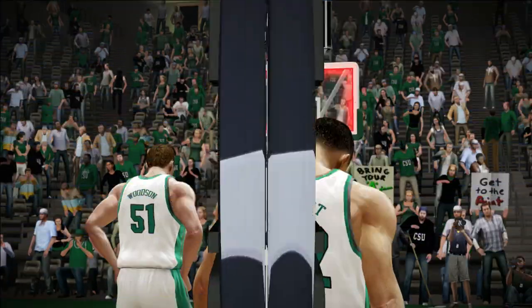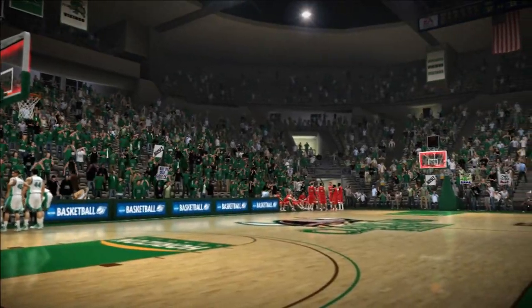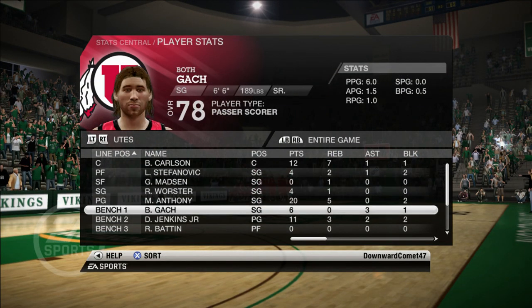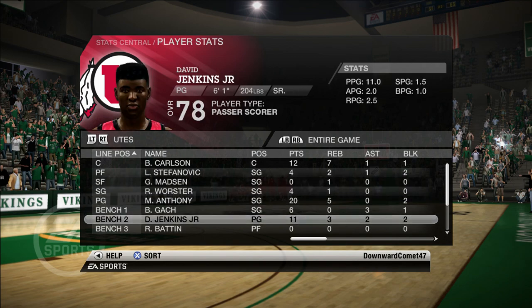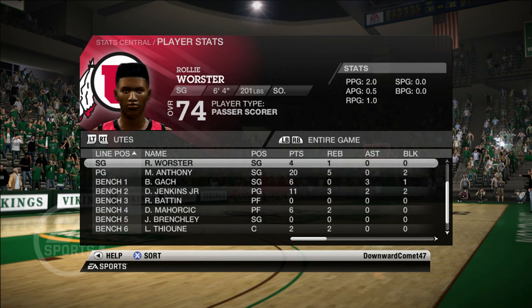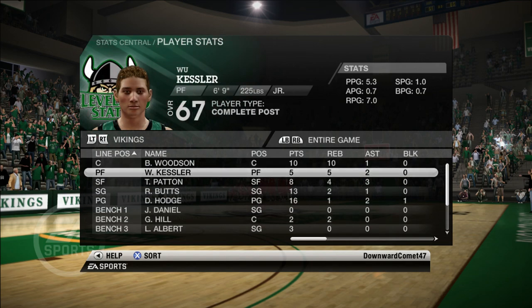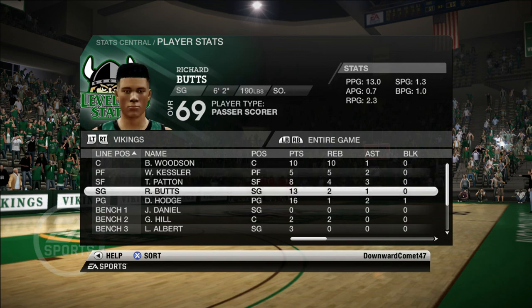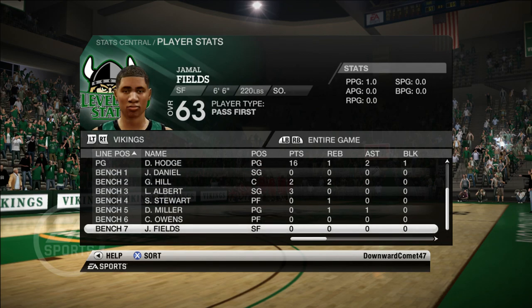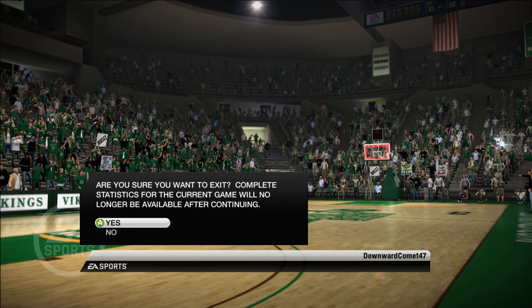Our next game tomorrow in game time will see Utah return home against George Mason — we won't show that one on the channel, maybe just the box score. We can't play all 30 games every season if we want to get through multiple seasons. We're focused on getting to the Old Spice Classic where we take on Xavier as the number one seed. You won't want to miss it — that's episode three of the Utah Utes dynasty mode. If you haven't yet, hit that subscribe button below, and mamba forever.